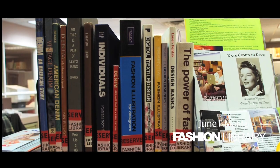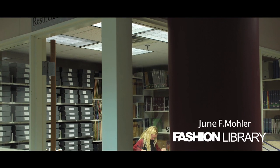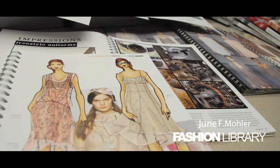The Fashion Library includes an important collection of fashion designer and merchandising related books, trade publications, and scholarly journals, and original designer sketchbooks and seasonal collection photographs.